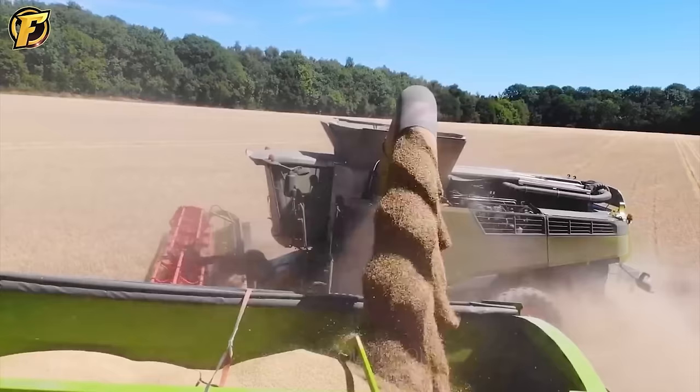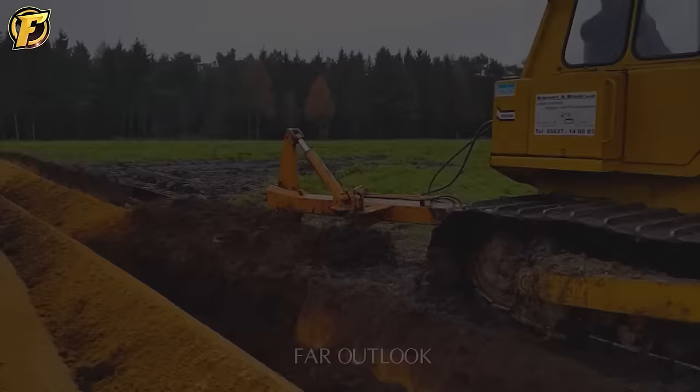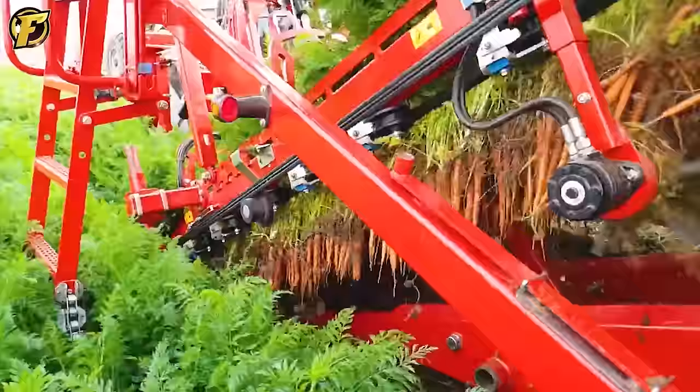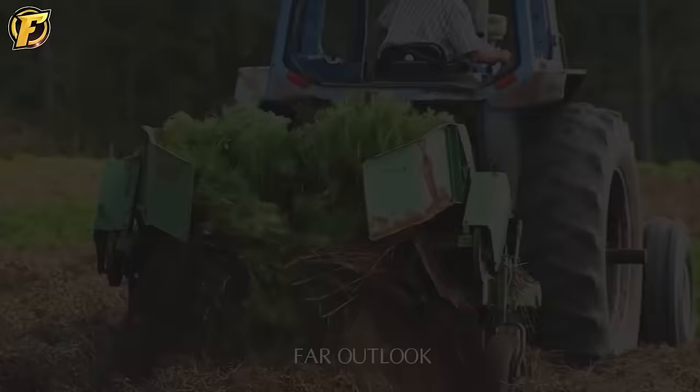Hello and welcome to FAR Outlook, a paradise for souls passionate about mechanical technology. Join me as we immerse ourselves in a world of creativity and power. We will delve deeper into the universe of modern innovations, where machines are not just devices but also companions harboring strong and curious souls. Join us on the journey to discover the wonders of technology.